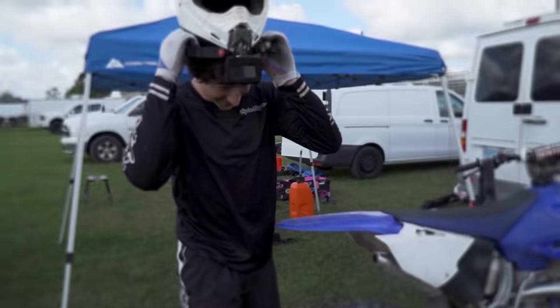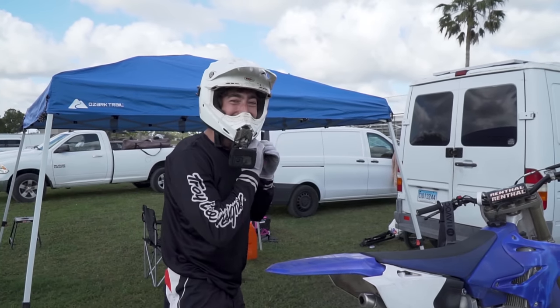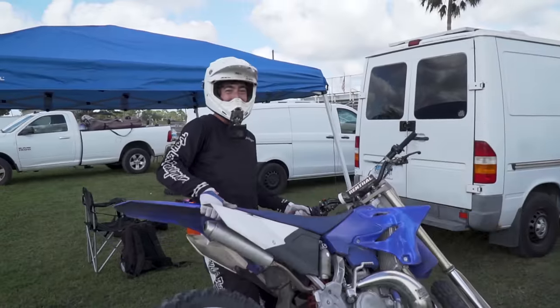We're going to get out there and learn how to whip and get some speed going. I'm excited — I've been waiting. This track looks insane. It's going to be one heck of a day, I can feel it.